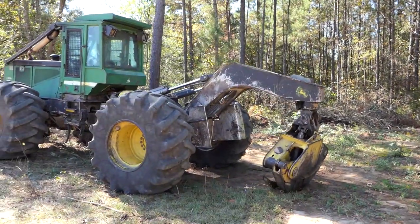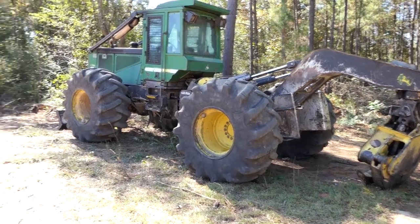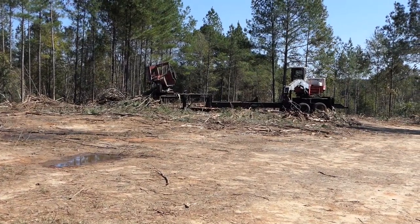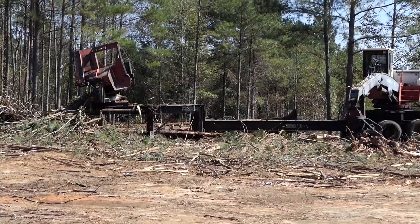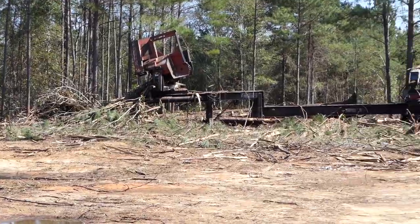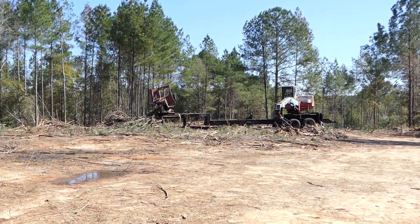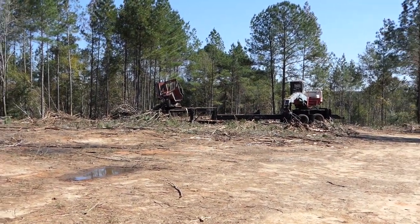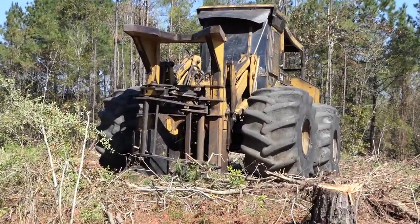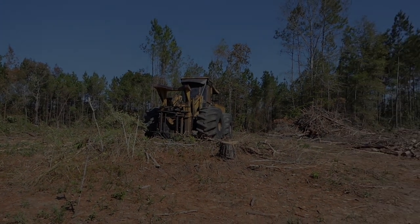That's a logging operation right there. There's your skidder — pulls the trees up to the deck. Right there is your loader. The skidder will bring the logs over, they'll put them on the side, he'll pick those up, de-limb them, and then place them on the flatbed trailers for the trucks to haul out. This right here is your feller buncher, otherwise known as the cutter. Very small operation — one cutter, one skidder, and the loader. That's all you really need to be effective.